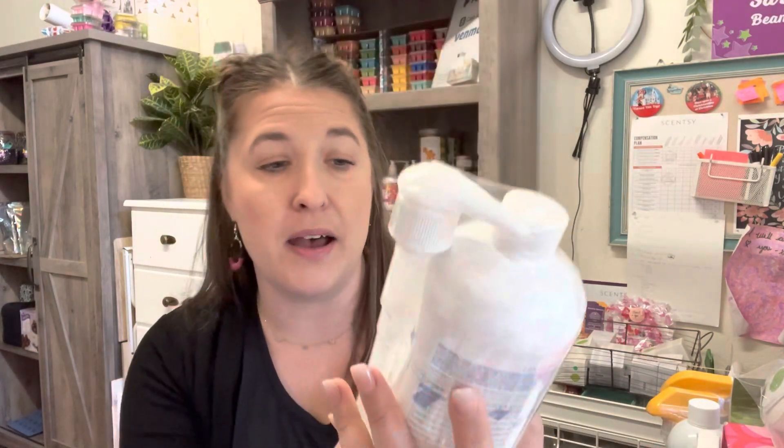We have our laundry liquid — a little goes a long way. It's not filled with water; you just need about four pumps for a perfect load of laundry.